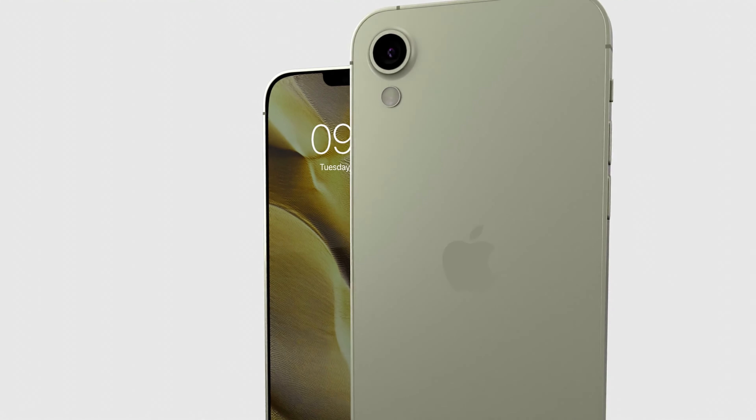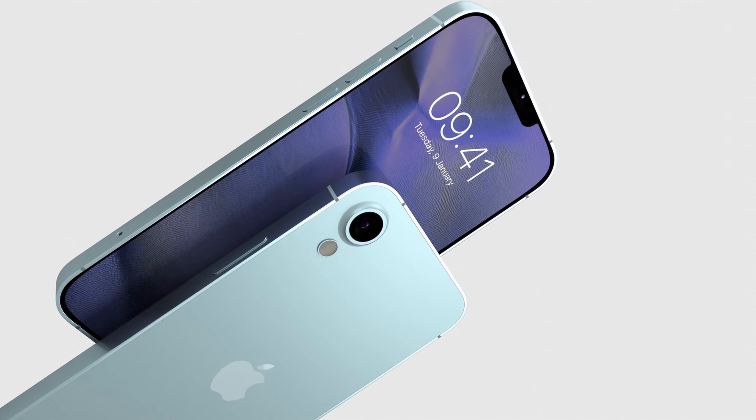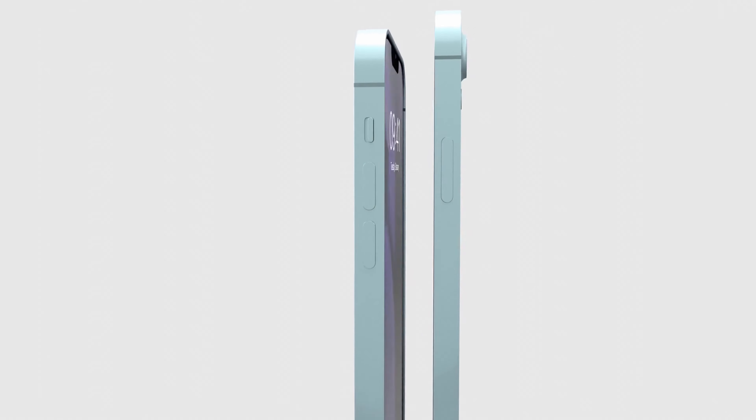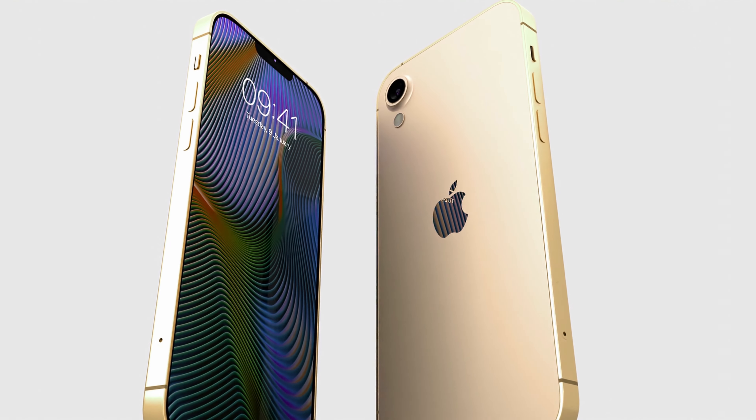Meet the iPhone SE 2024, the newest addition to Apple's SE line — a harmonious blend of style, power, and innovation. This device promises to elevate your smartphone experience to unprecedented heights.